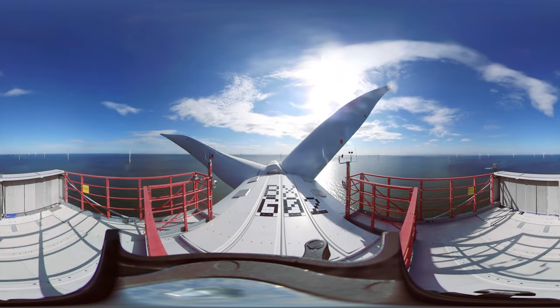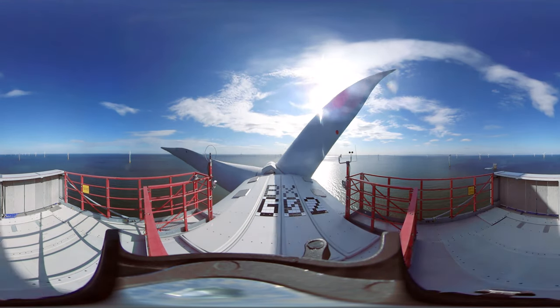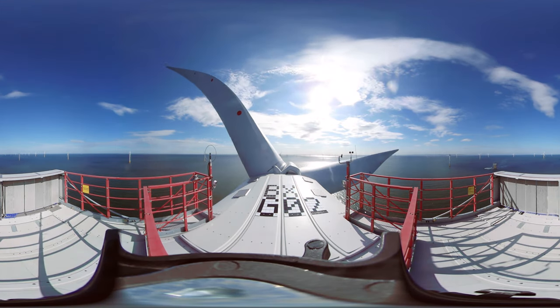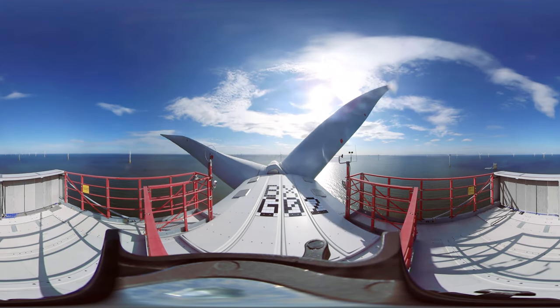Now you're right at the top. There are offshore wind turbines as far as the eye can see. The shape of the wind farm is designed to harness the wind and produce as much green energy as possible. I'll keep quiet now and let you enjoy the view.